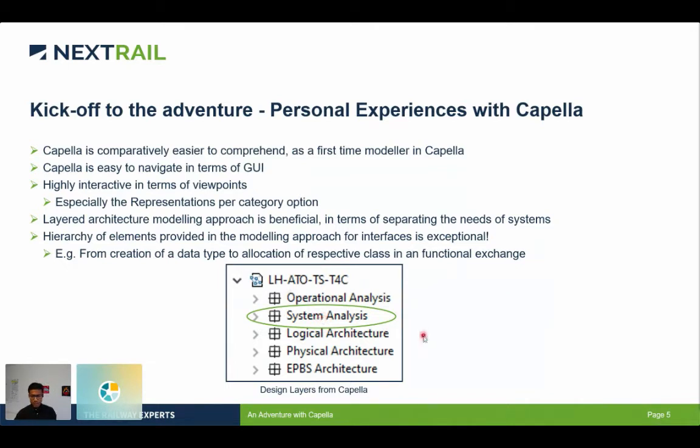The next point is about the hierarchy of elements, especially regarding interface modeling. Capella offered a modeling hierarchy right from modeling properties or attributes all the way to assigning those properties in individual exchanges and flows. The hierarchy between the creation of the first property, assigning it to a class model, then giving relations to the class model, and finally putting a class model into the exchange flow was really impressive.